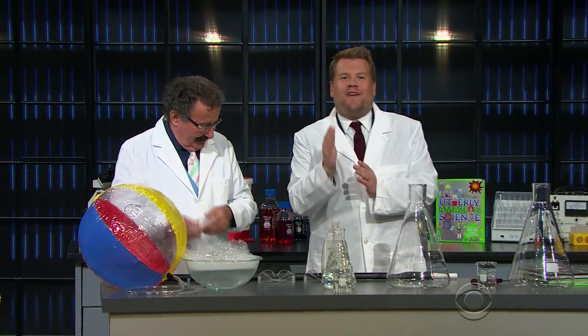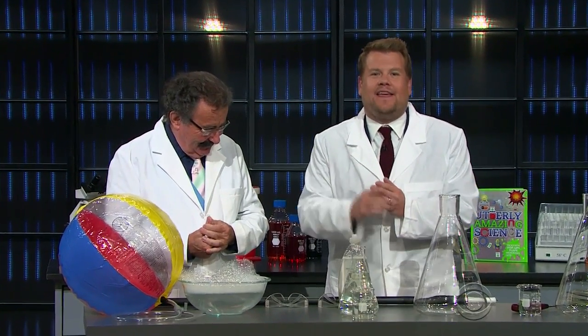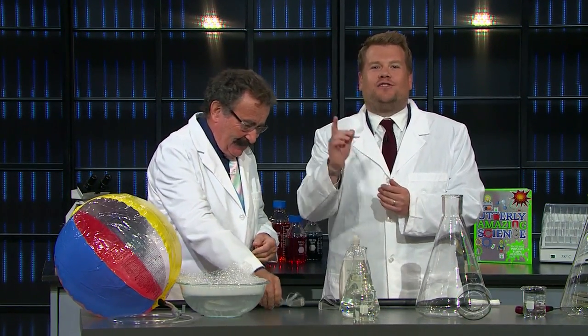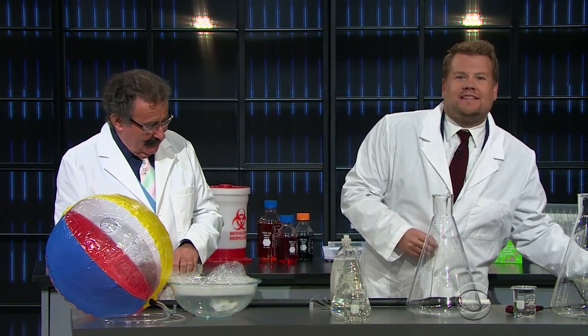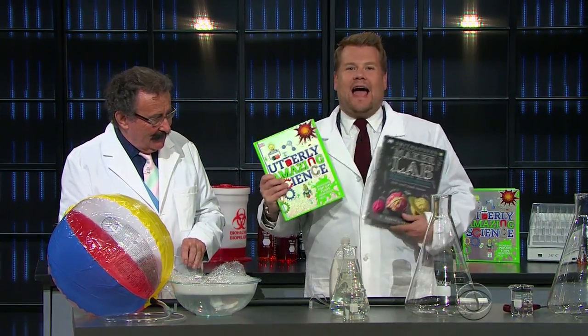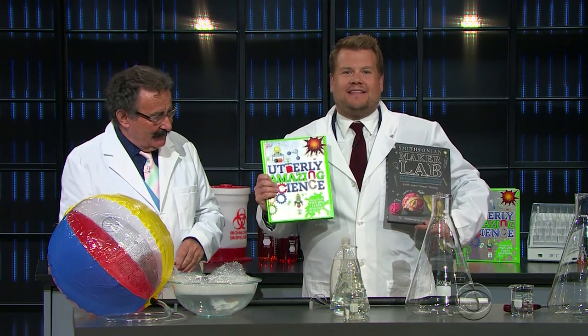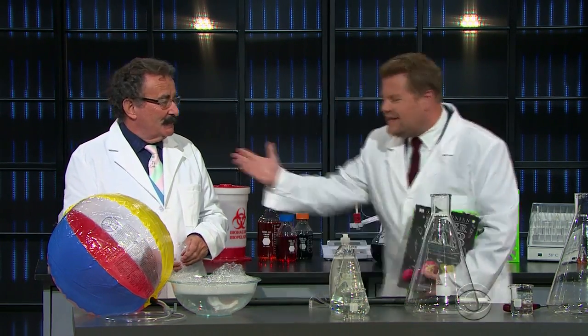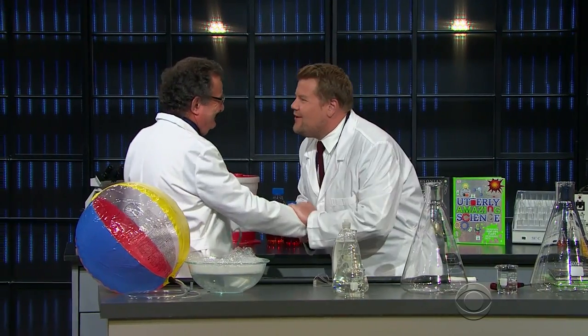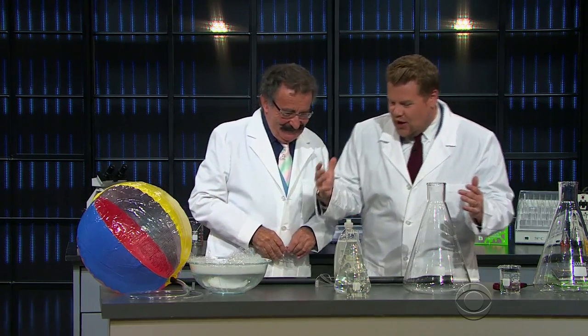Our next guest is Professor of Science and Society at Imperial College London, holds 23 honorary doctorates, and is the author of two new books: Make a Lab and Utterly Amazing Science. Please welcome my good friend, Professor the Lord Robert Winston. Thanks for being here and flying all the way to see us. We've always wanted you on the show.